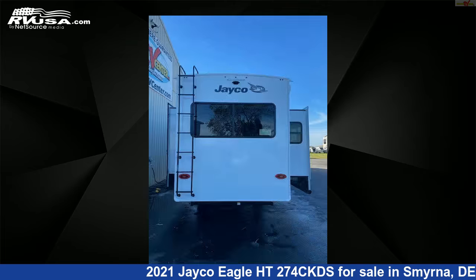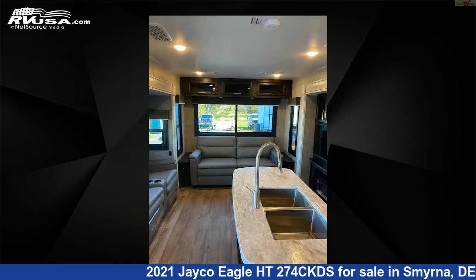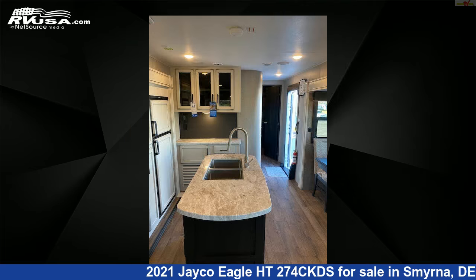This new Jayco is 33 feet 10 inches in length and features two slide-outs, sleeps six, water heater, stove-top burner, awning, spare tire kit, refrigerator, external shower, skylight, LP detector, auxiliary battery, and 75 gallons fresh water capacity.